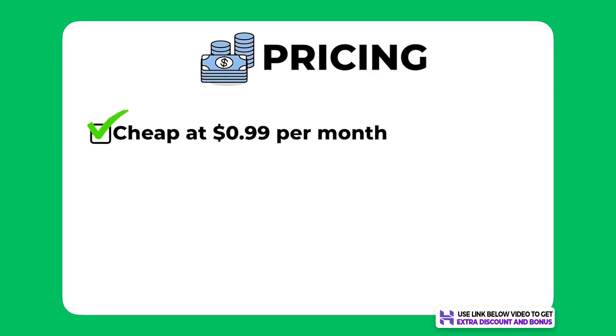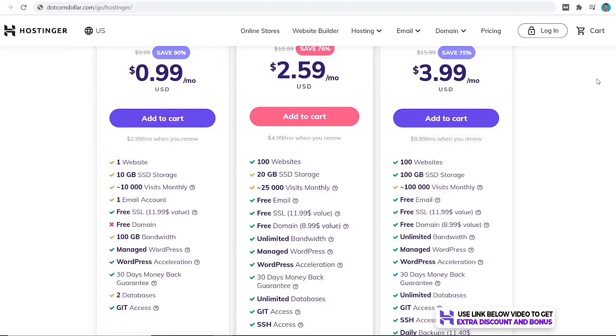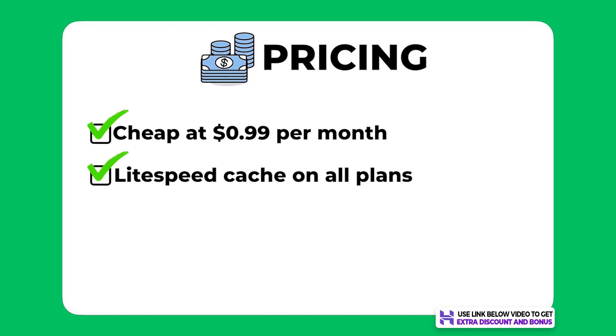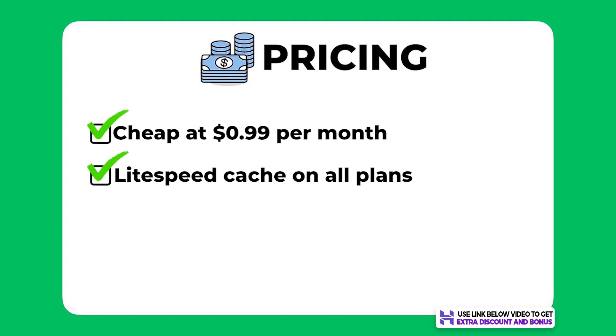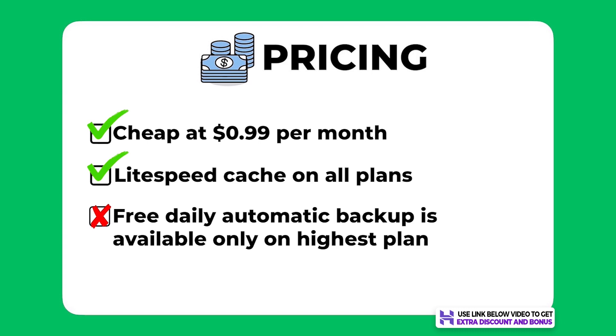The overall pricing score I would give Hostinger is a 9 out of 10. They are a really cheap hosting provider starting at just 99 cents per month, and they are transparent with the usage limits in each plan. They also use LiteSpeed Cache for WordPress on all their plans, which is one of the best ways to speed up a WordPress website — a technology not available in many hosting providers and mostly limited to high-end services. I did take one mark off as they don't offer automatic daily backup on all plans — only on their highest Business plan.